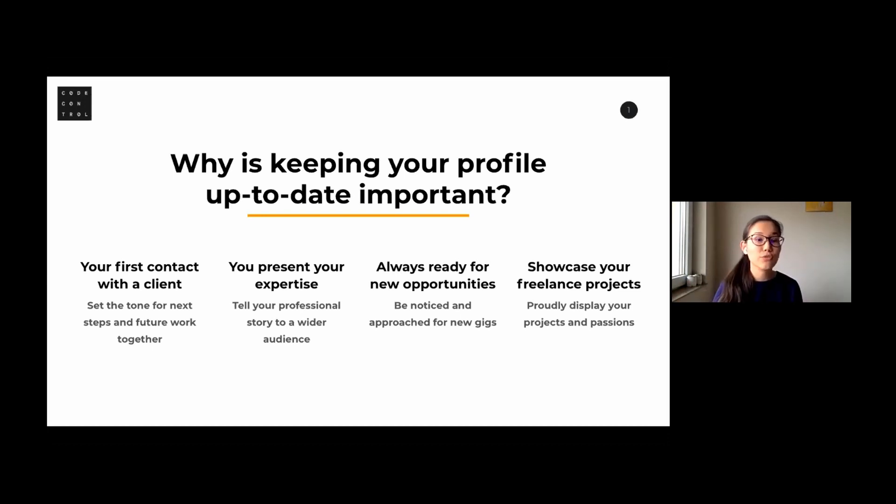First of all, it's your first contact with the client — it's always like this. Even if you're a very experienced person, if you have all the skills and you're a perfect fit for a role, if someone sees your CV, resume, or LinkedIn profile and it's incoherent, has some mistakes, or something just doesn't sound good, that first impression is already negative — which is a big loss for you.